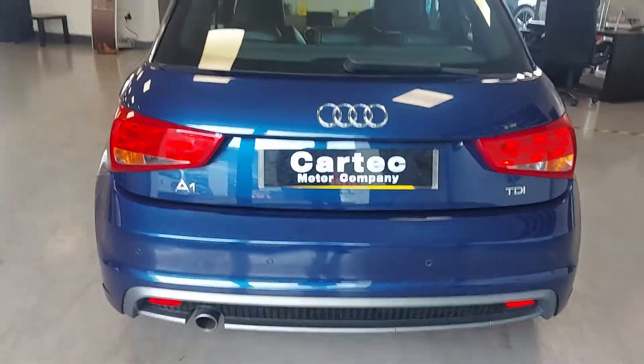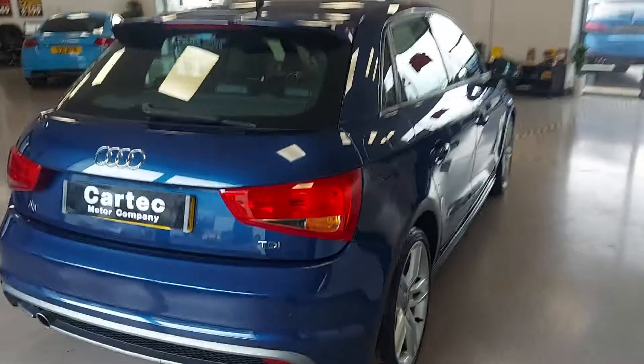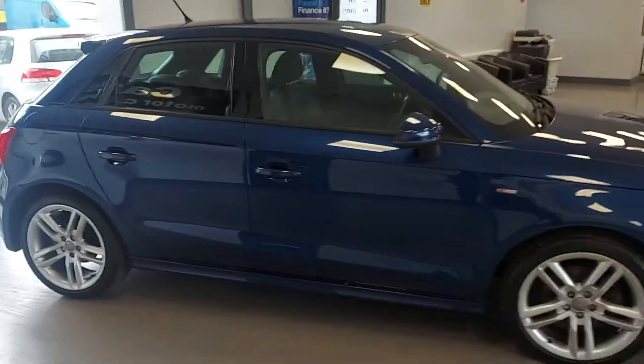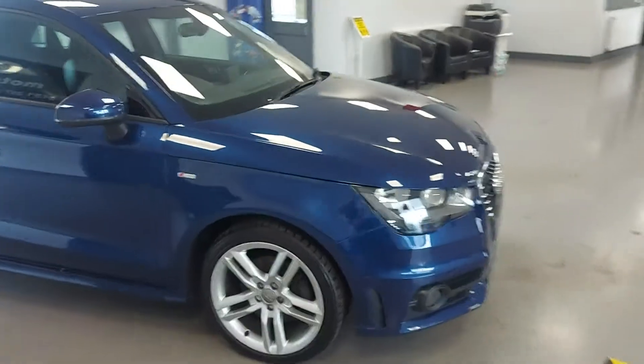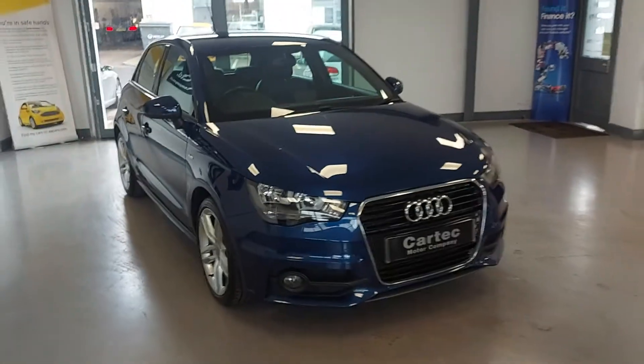This model has got the parking sensors. Obviously the S line is the model of the car, so it's the trim — you've got a sporty trim, but it's still just a 1.6 diesel, so it's good on the insurance. It's low road tax, excellent MPG. You should be getting 60 plus miles to the gallon out of this car — depends how heavy your foot is, I suppose.